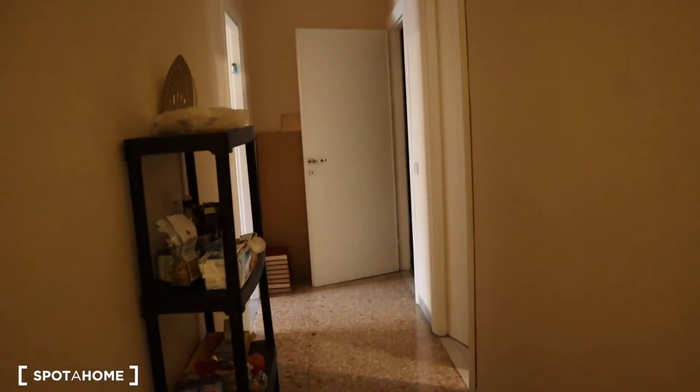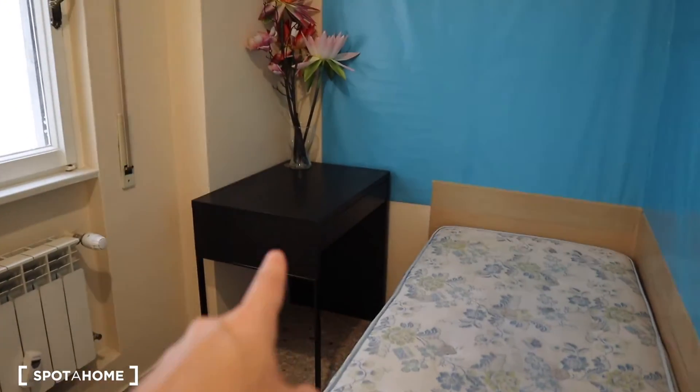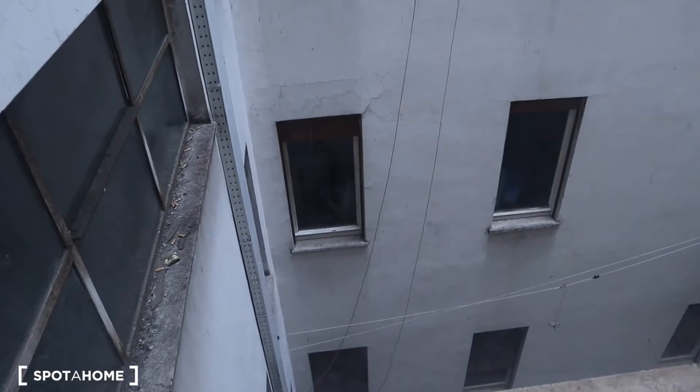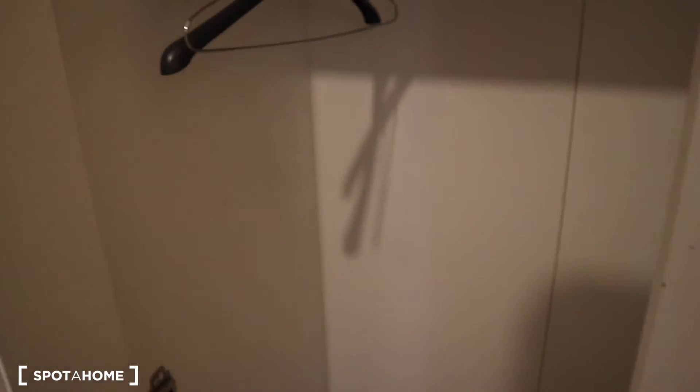Here we enter bedroom number four, which is the smallest one. You have a single bed, a desk, and a heating unit. The view is onto the interior of the condo complex as well. And here's the wardrobe. Of course, all these bags will go away.